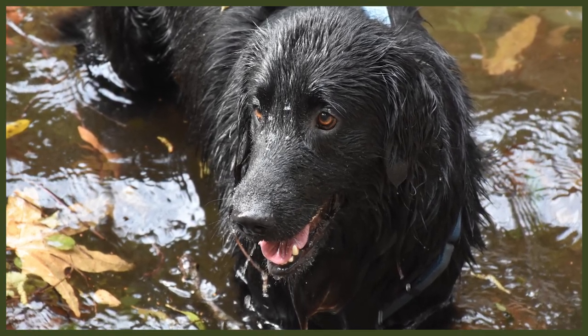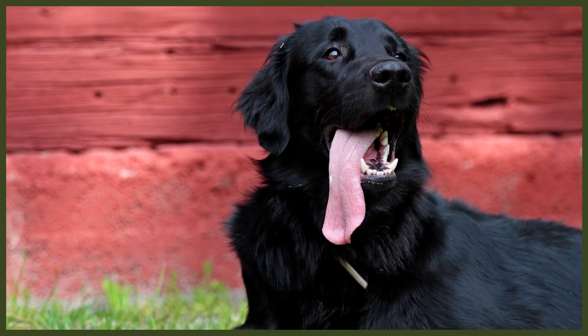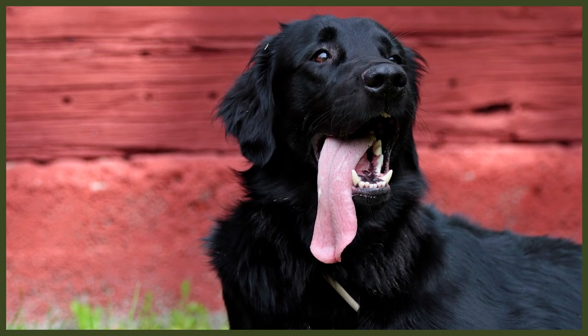The Flat-Coated Retriever has a strong will to please their owners, which means they hate to be left alone and will suffer from separation anxiety. If not taught that it's okay to be left alone, they will quickly turn to unwanted behaviors like barking, chewing, digging, anxious pacing, and toileting in the house. They do make good guard dogs and will alert you to any suspicious activity on your property. They love to please their owners, making training easy, though they are best suited to short 15-minute training sessions throughout the day. They are sensitive and will not respond to harsh corrections.